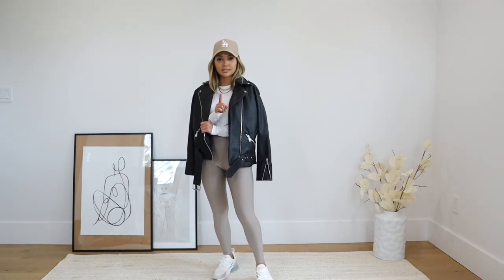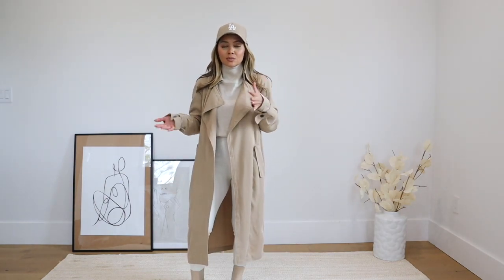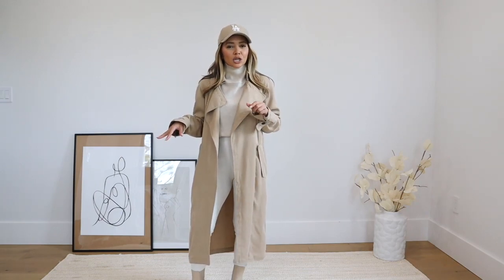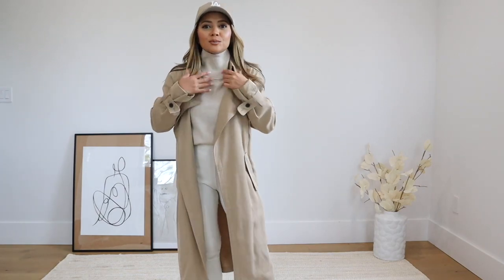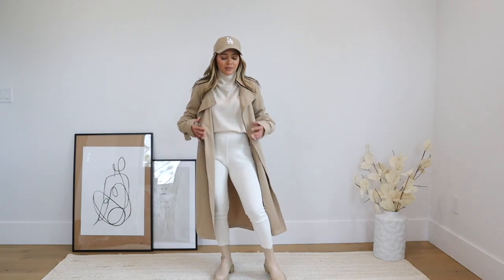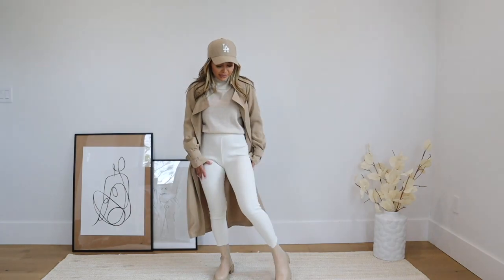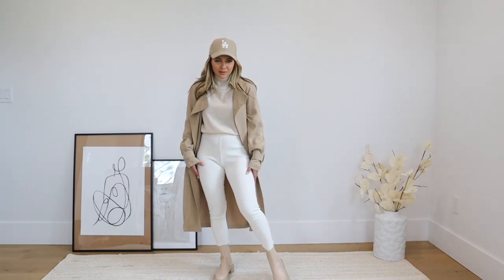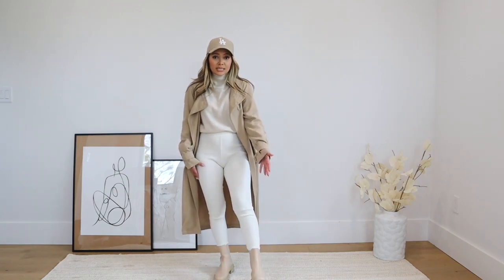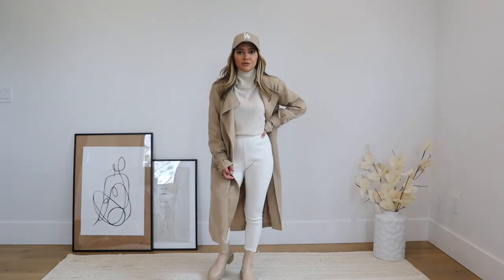Last but not least, another outfit I shared on Instagram — easy to recreate with items you might already own. I kept the baseball cap for a casual look, and this light, thin, breathable cashmere sweater from Everlane is great for spring weather. I layered it under a lightweight trench coat, then paired everything with lighter-colored leggings — or you could do white jeans or workout leggings in a lighter shade — and finished with sneakers or boots. It's a really easy, chic, put-together casual look with refreshing neutrals.